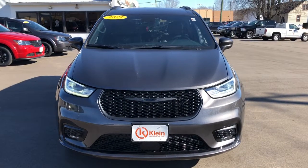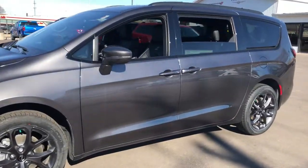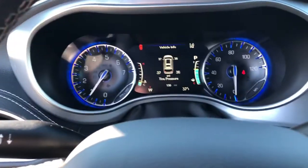Hop into the 2021 Chrysler Pacifica. The Pacifica is the ideal family hauler. Loaded with safety features and tech-focused amenities, it's powerful, quiet, agile, and offers flexible seating configurations. The following are some of this vehicle's highlighted options.